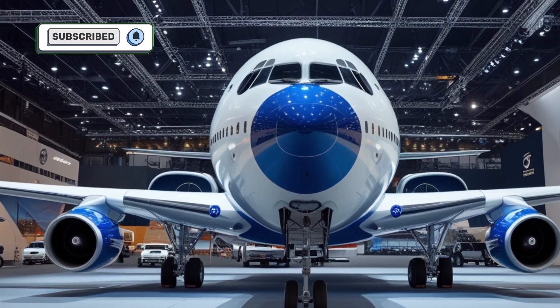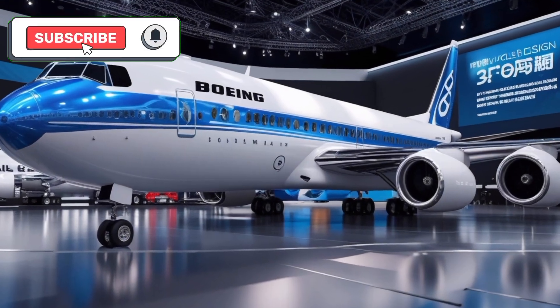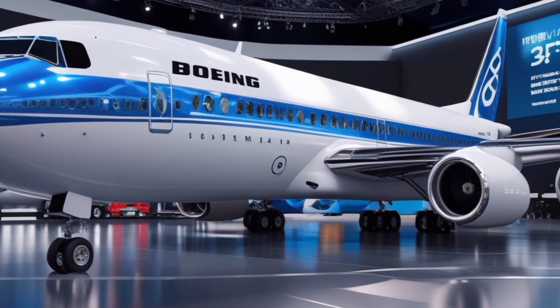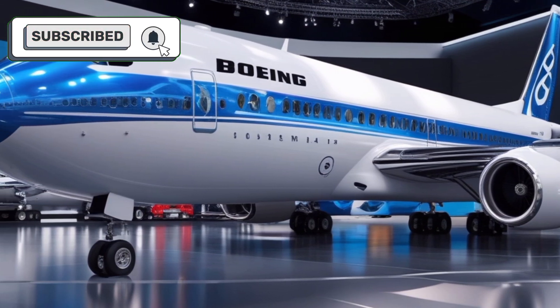With its improved fuel economy and extended range, the new 707 is ideal for mid-haul and transcontinental routes, offering airlines reduced operating costs without compromising performance. The enhanced engine design also ensures quieter operations, creating a more pleasant experience for both passengers and those on the ground.